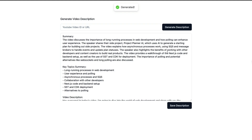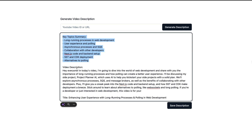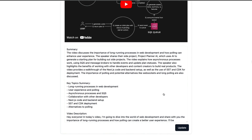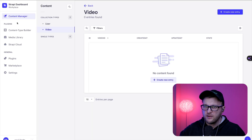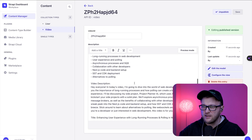It goes ahead and generates the description for the video with a small summary. I realized while building this that it'll be really nice to have a summary for videos before committing to watch them. Here you can see the summary with some key topics that Web Dev Cody talked about, including a video description I could post to my YouTube channel with a great title. I'm going to go ahead and save it — this saves the description in my application, and in my backend using Strapi as the CMS you can see this saved information.